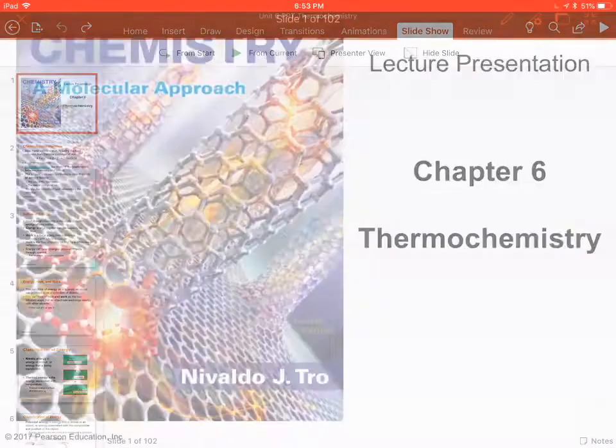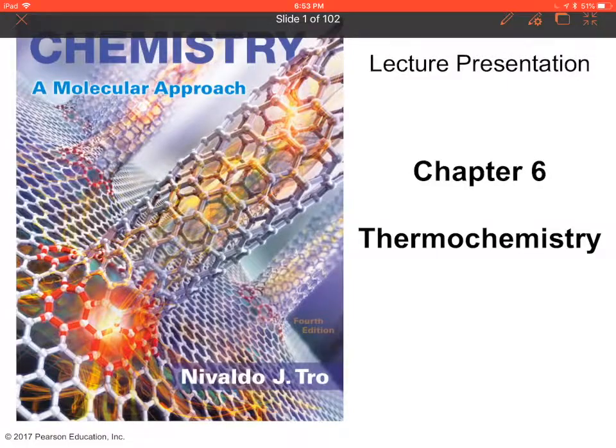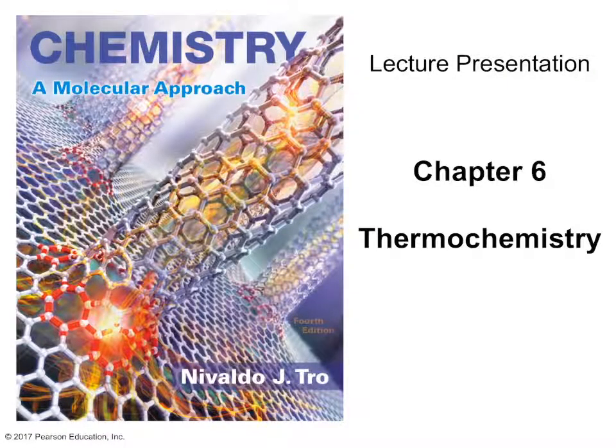All right, guys. So we're starting chapter six, which is thermochemistry. I'm just going to be real with y'all — thermochemistry is difficult. It's more about understanding the theory behind it than the actual formulas. The formulas tend to be simple, but the theory behind the formulas is more difficult, and a lot of it has to do with the physics behind it. There's a lot of physics in thermochemistry, and it's very abstract, so sometimes it can get pretty difficult.